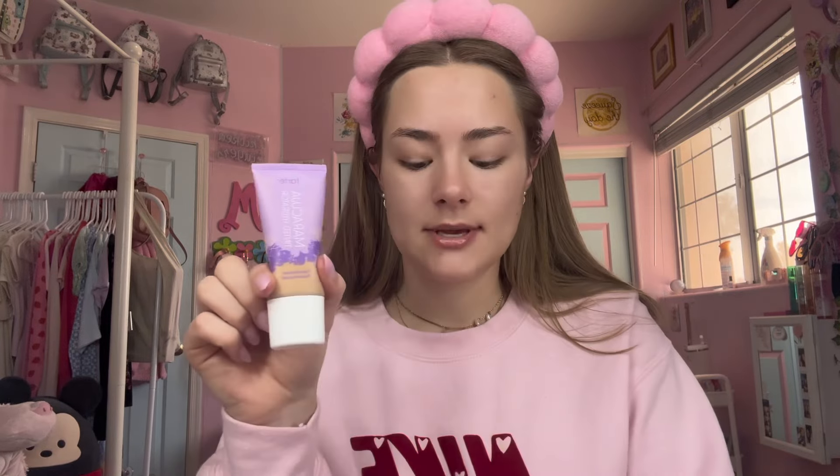And then the Tarte Maracuja Tinted Hydrator. This shade is a little bit dark for me and this shade is too light for me, so I mix them. I mix them all in this little container and I just apply it with a brush.